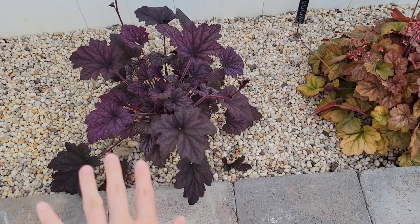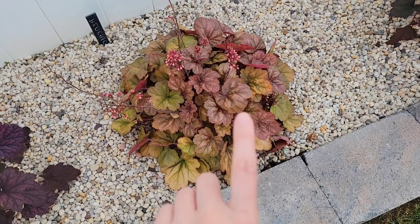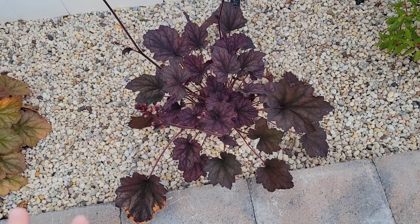And then the one next to it, this is heuchera coral bells, or heuchera apricot. And then I have another one of the darker heuchera rose. The reason why we have two of these is because my husband liked this color, so he picked out this one.